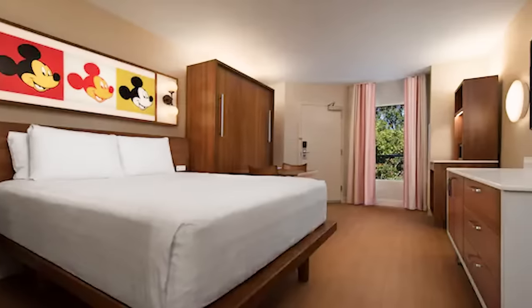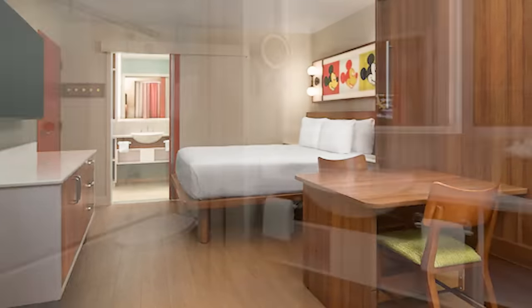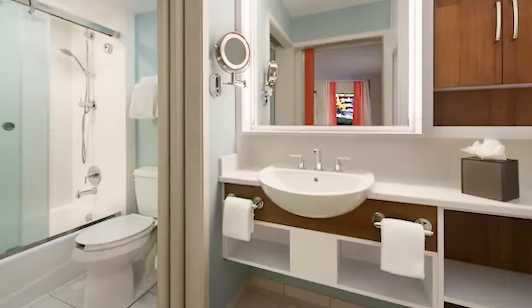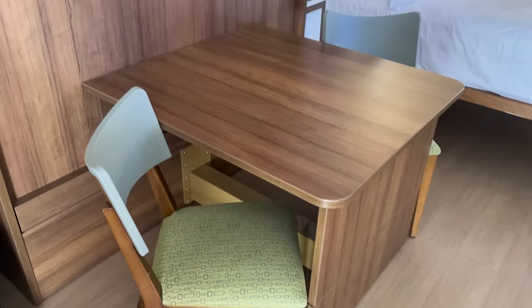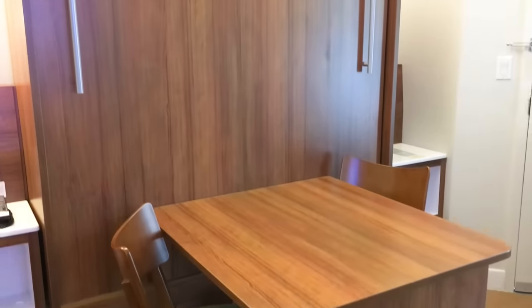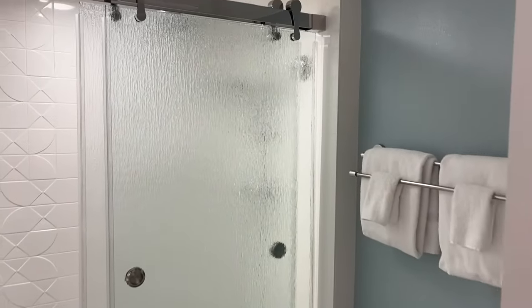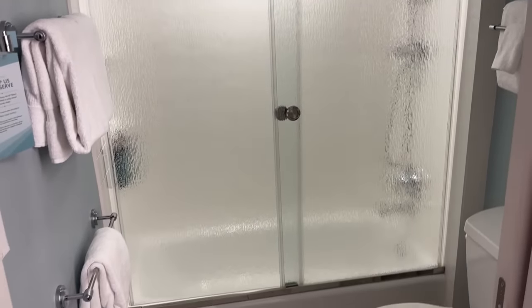The rooms at Pop Century sleep up to four adults with either two queen beds or one king bed. Note: if you're truly traveling with four adults, you're really going to feel like you're stacked on top of each other — things will feel cramped, especially since there's only one bathroom for all four to share. This is a more preferable option for a family of two adults and two kiddos. One of the queen beds is actually a Murphy bed that transforms into a table area when folded up. The bathroom is split — the sink and vanity area is separate from the toilet and shower area, which is really handy when you're scrambling to freshen up in the mornings. Still crowded? Sure. But more manageable? Also yes.